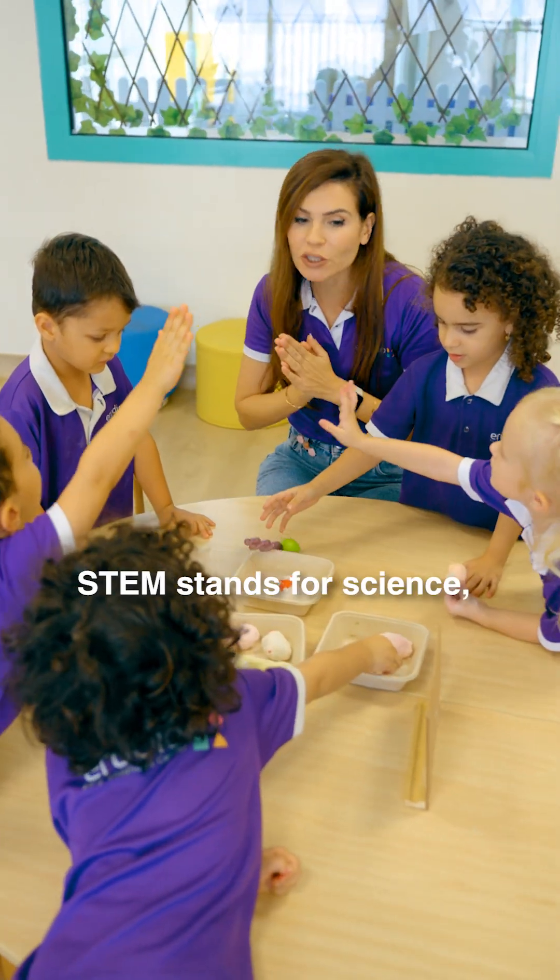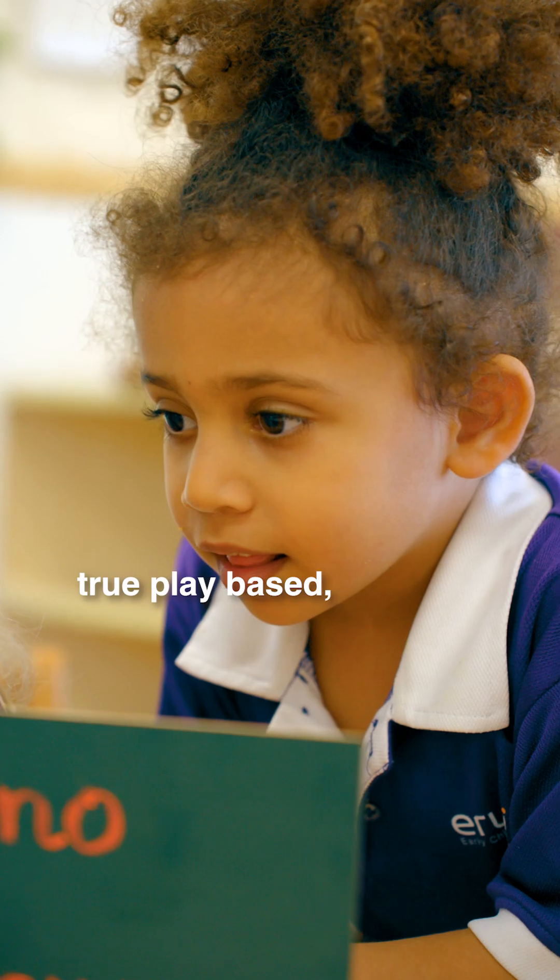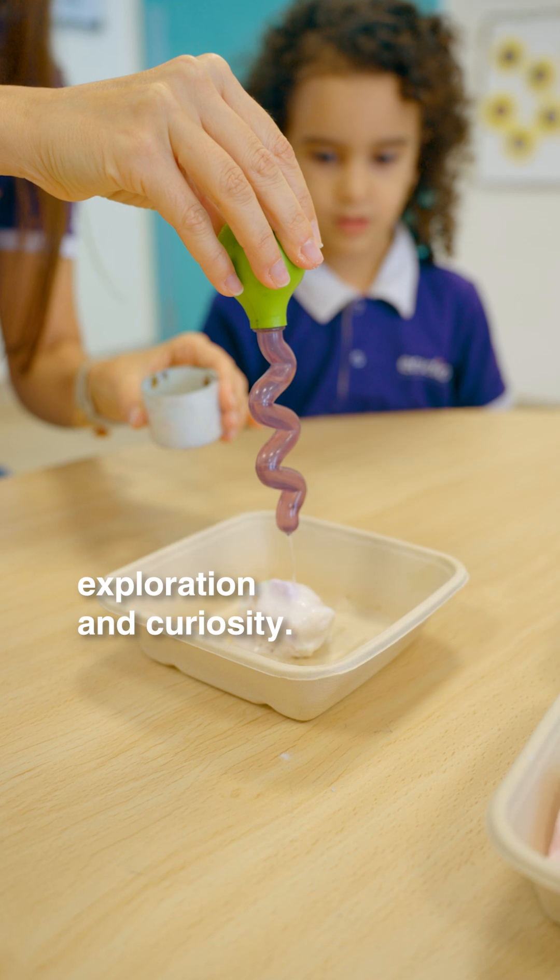STEM stands for Science, Technology, Engineering and Mathematics, and at this stage it is taught through play-based, hands-on activities that promote exploration and curiosity.